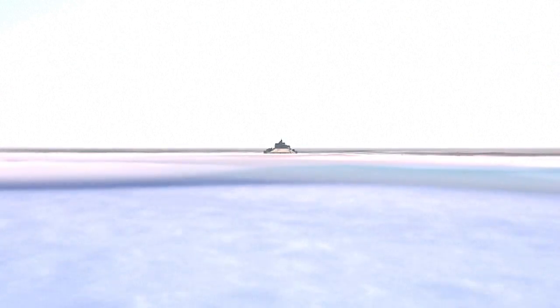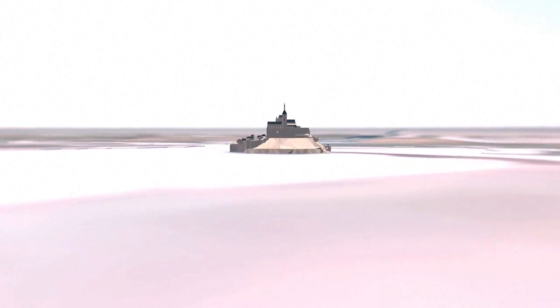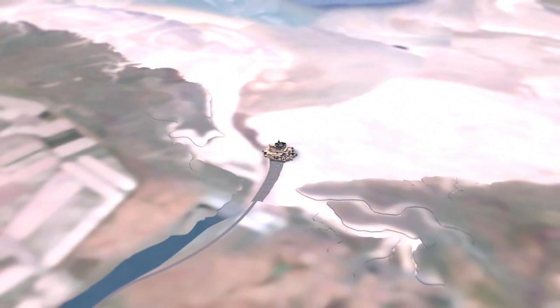Northern France's Mont-Saint-Michel is returning to its true island status after 20 years of research and construction work. For centuries, sand and sediment collected around the emblematic granite rock, a process sped up by human activity.